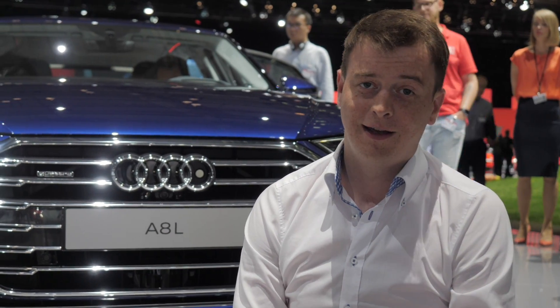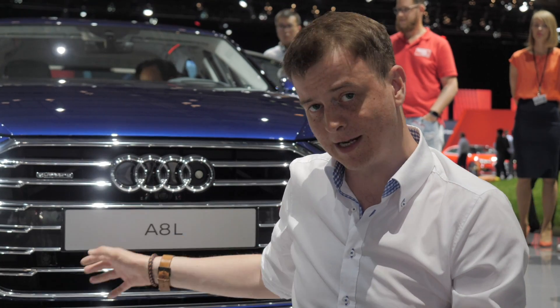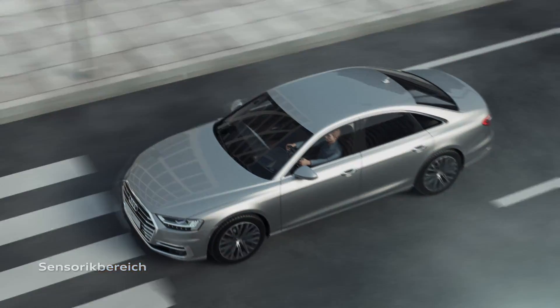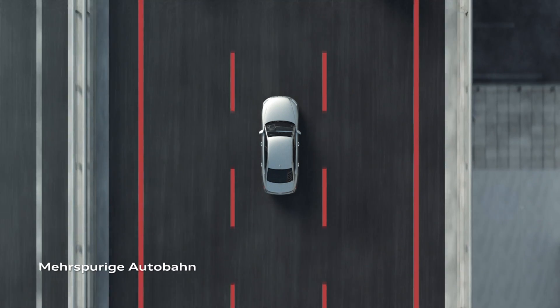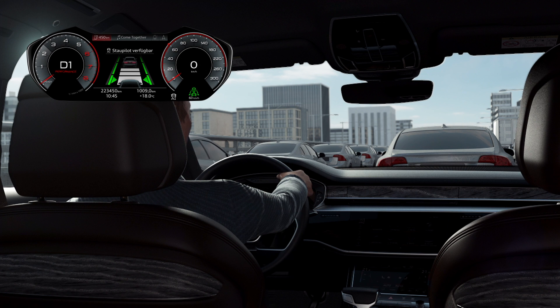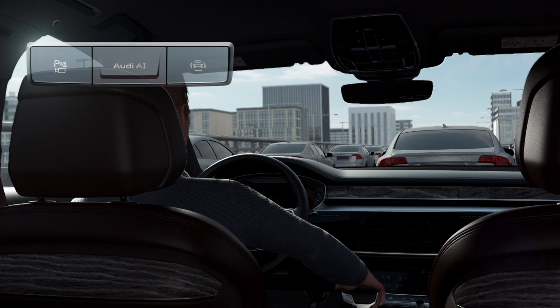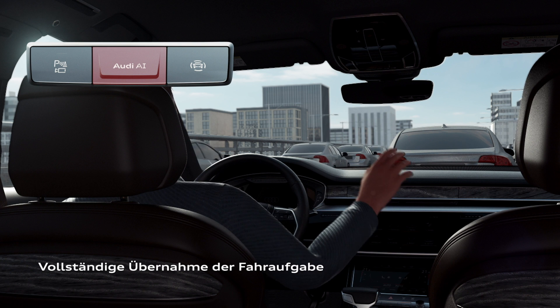Audi has now integrated Audi AI into the A8. There's a dedicated button in the interior, and various functions will be unlocked over time. What is already unlocked is the traffic jam assistant — up to 60 km/h the car can drive completely autonomously, meaning you don't need to use your feet or hands, within the applicable road conditions and country-specific legal regulations.